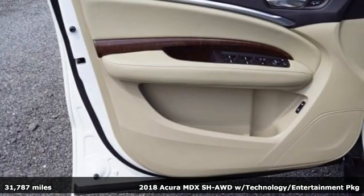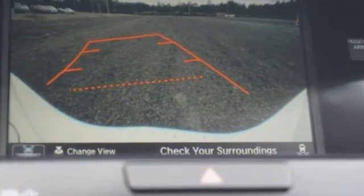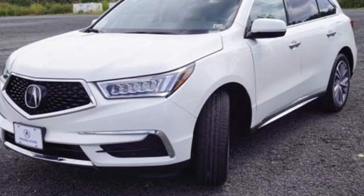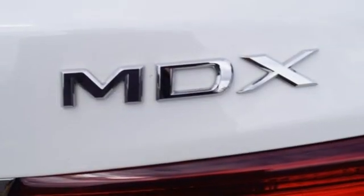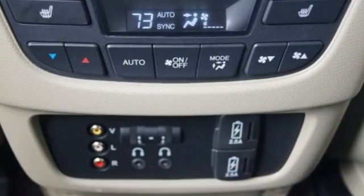Features include a V6 engine, four-wheel drive, integrated navigation system, memory exterior door mirror settings, heated leather bucket seats, auto tilt-away steering column, streaming audio, memory steering wheel settings, and dual zone climate control.